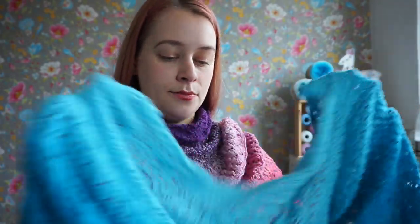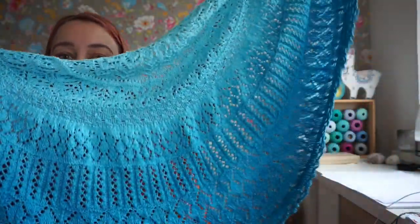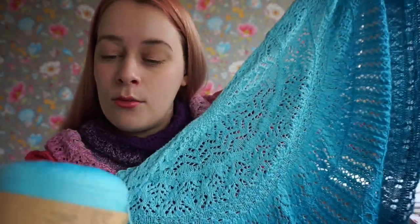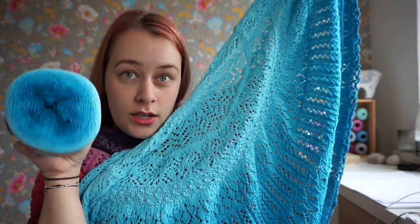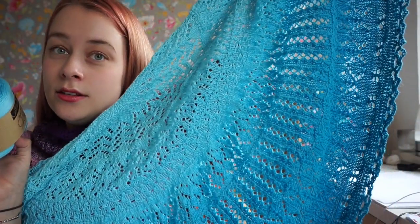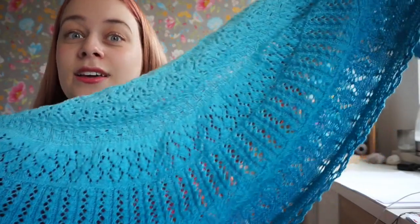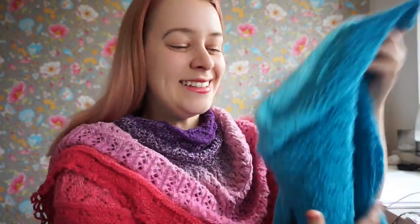I also had a second sample made, which is this beautiful blue one. It's made in Scheepjes Whirl Ombre Turquoise and is also knit from the outside to the inside. I think it's just gorgeous, and I'm so excited for your versions because there are so many Scheepjes Whirls and Whirligigs.